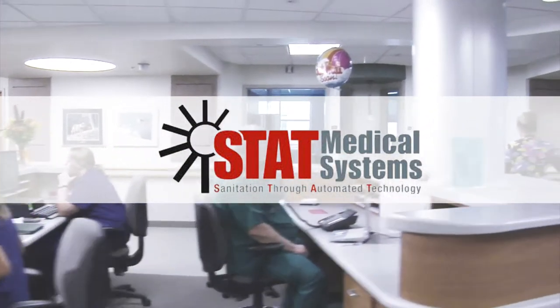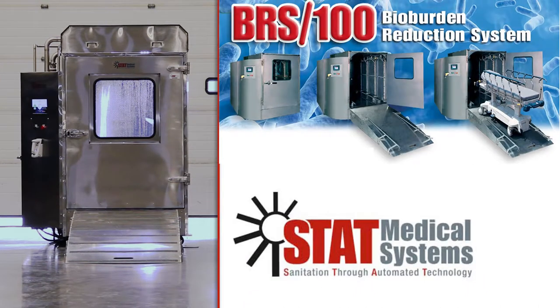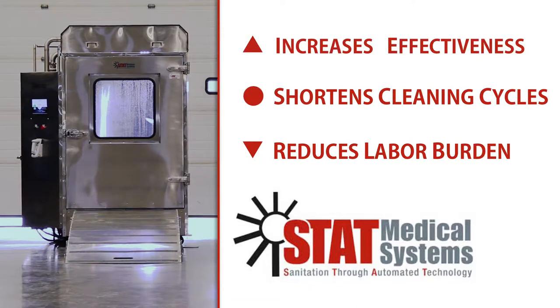less expensive, and faster to improve patient care and bring savings to your bottom line. The new BioBurden Reduction System is an automated washer and sanitation system that reduces labor burden, shortens cleaning cycles, and increases the effectiveness of infection control practices.